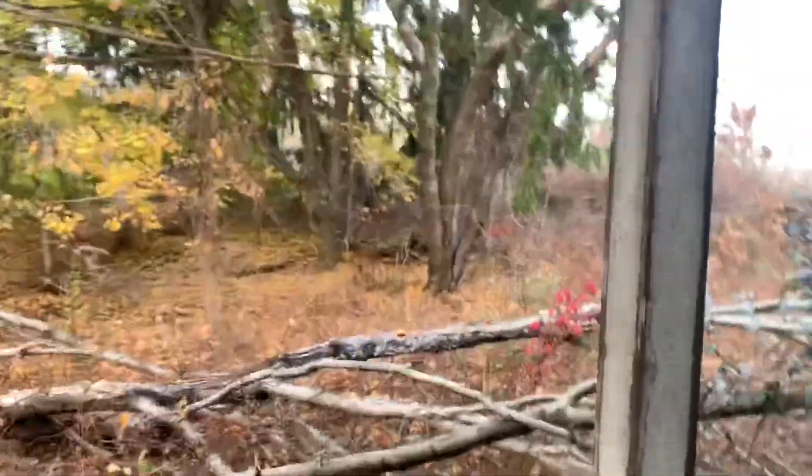I guess we have free roam of the whole 400 acres. We only saw a security guard walking in but we ditched him — now we're in the front of the location hanging out.